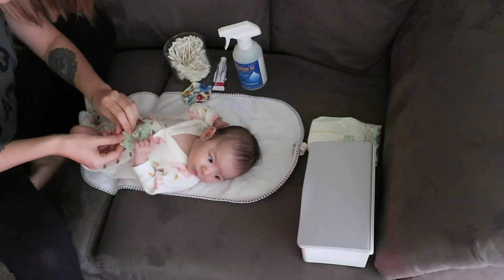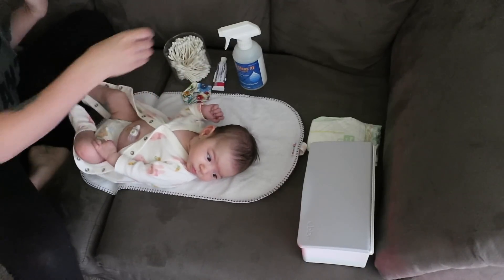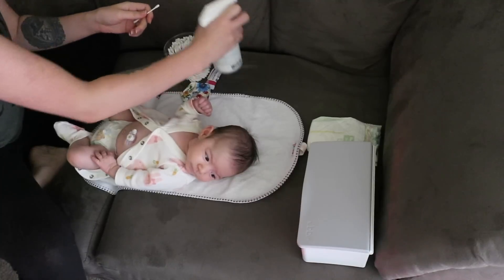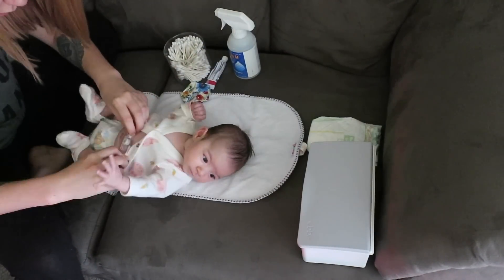While I already have her undressed, I take the time to clean her feeding tube. This is something I actually do multiple times throughout the day, but for the sake of this video not being too repetitive, I only filmed it once. So keep in mind, I do this before and after every feed.